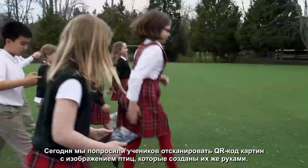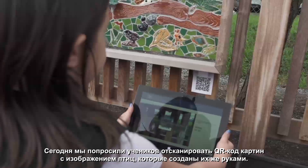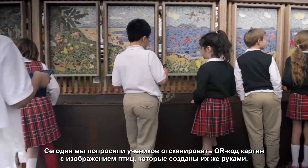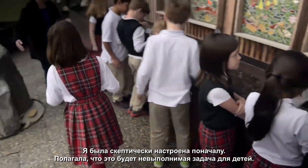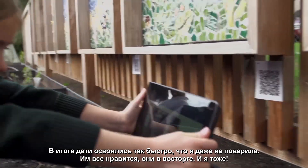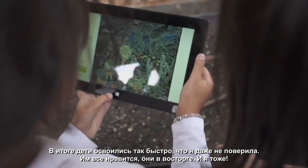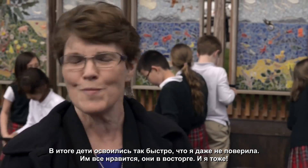Today the kids are using their devices to scan the QR code of murals and birds that they created themselves. I was very skeptical because I was really afraid that it would be overwhelming. But they took to it so quickly — it was just unbelievable. They love it, and they're excited, and so am I.